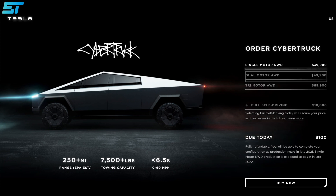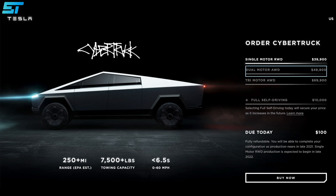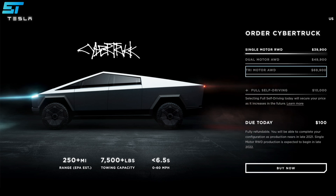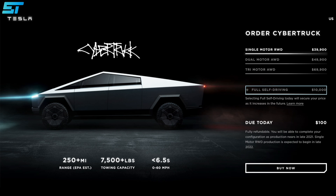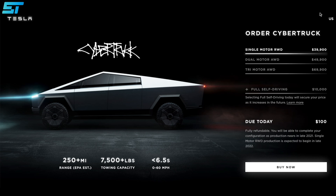According to Tesla, the price for the Cybertruck will start at $39,900 for the single-motor rear-wheel drive model. The dual-motor all-wheel model will cost $49,900, and the three-motor all-wheel drive car will cost $69,900. All models can be reserved now for a $100 refundable deposit. Anyone wanting Tesla's Autopilot feature will need to pay an additional $10,000 when they buy the Cybertruck.